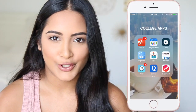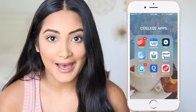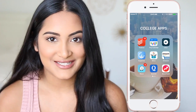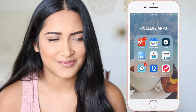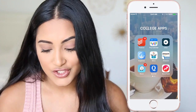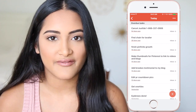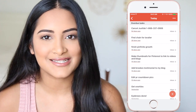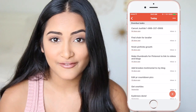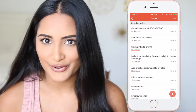I just made this little folder called college apps really quick just to show you guys these specific apps. The first one is Todoist — it's a kind of weird name, but it's supposed to be like 'to-do list.' So it's just a to-do list of everything that comes to your mind, and you don't really have a due date for it, but you can just put it on here so that you won't forget to do it at some point in your life.